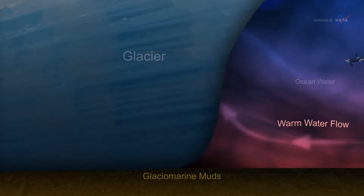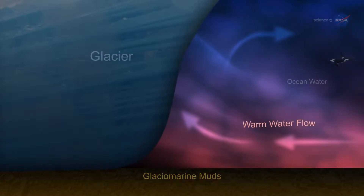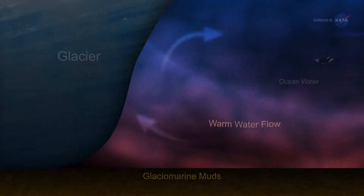Warm ocean currents sweep across and erode the hidden glacier faces. As a result, they're melting faster — a few feet a day in summer — than anyone suspected.